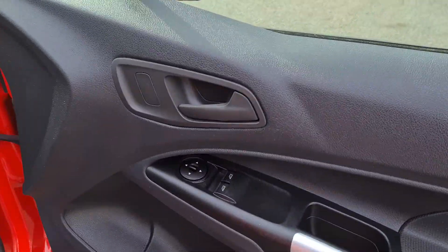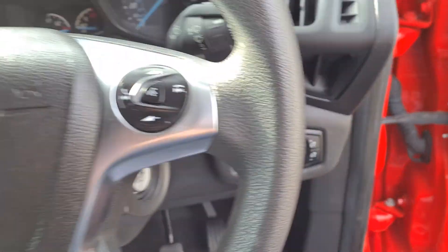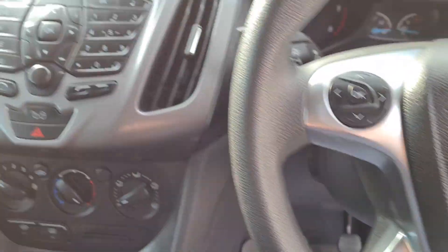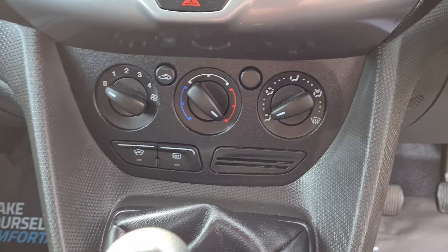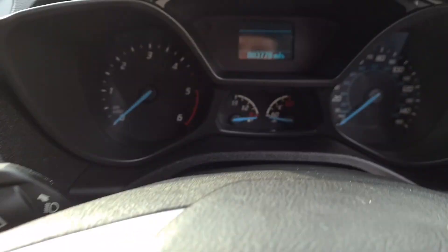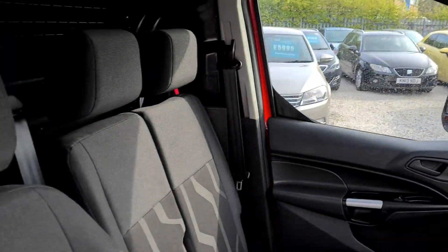Really nice vibrant red. It's got electric windows, electric mirrors, a multifunctional steering wheel, Bluetooth stereo. It's a Euro 6 category vehicle as well, heated windscreen, and three seats in the front.